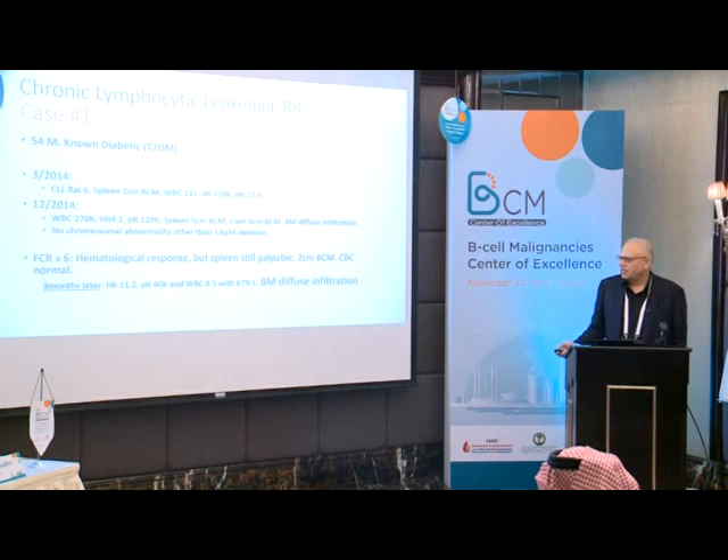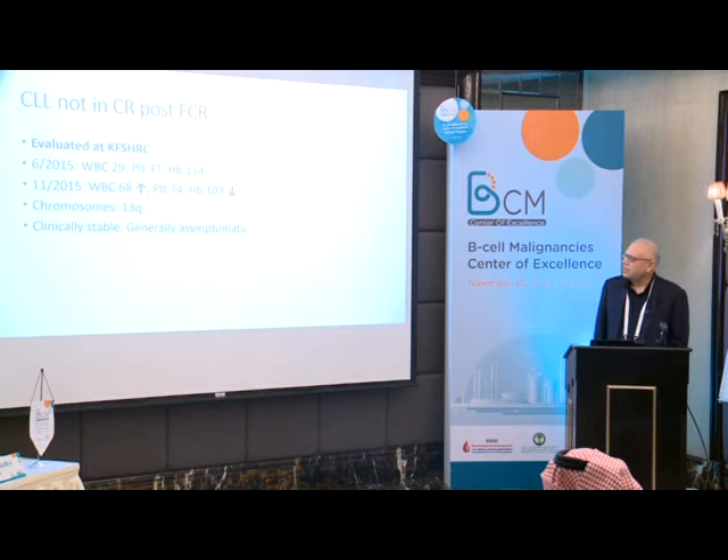Three months later, he was found to have hemoglobin 11.2, platelets 60,000, WBC 8.5 with 67% lymphocytes. Bone marrow showed diffuse infiltration. So the CLL was not in CR post-FCR.